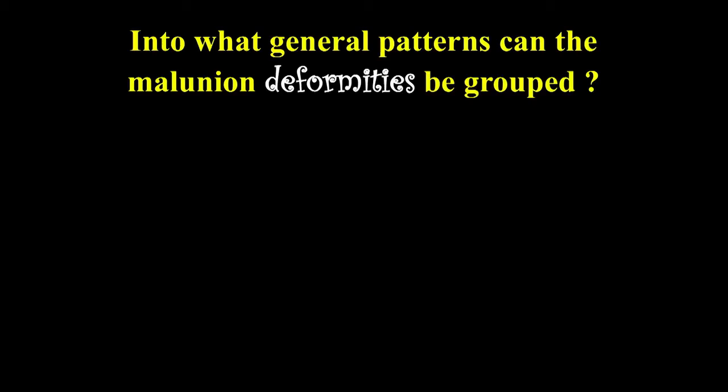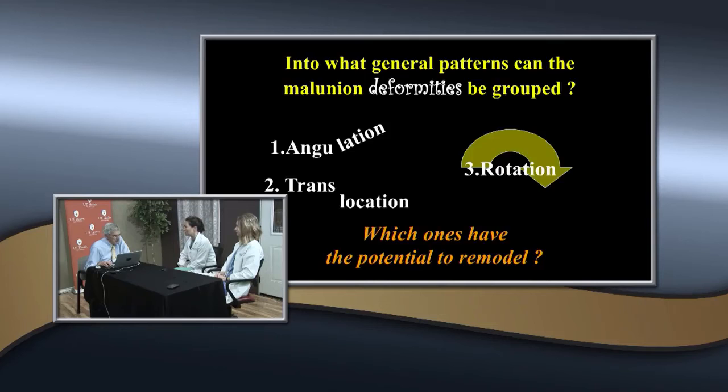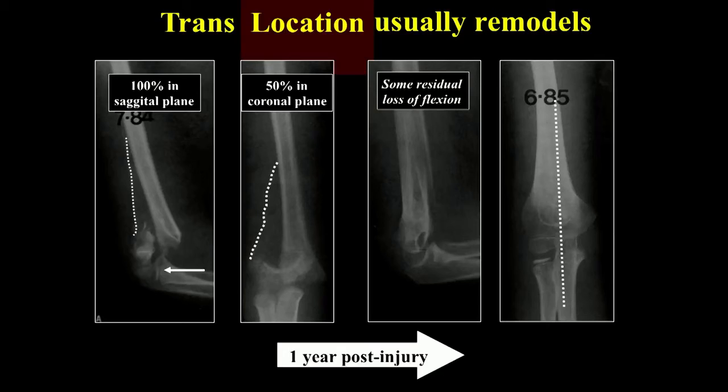Regarding angular deformities, the two major displacement patterns are angulation and translocation. Translocation has the potential to remodel; angulation does not. A patient with 100% translocation in the sagittal plane and 50% in the coronal plane — but good angulation without varus — showed complete remodeling of the translocation at one year post-injury. However, some loss of flexion remained because the angulation component did not remodel.